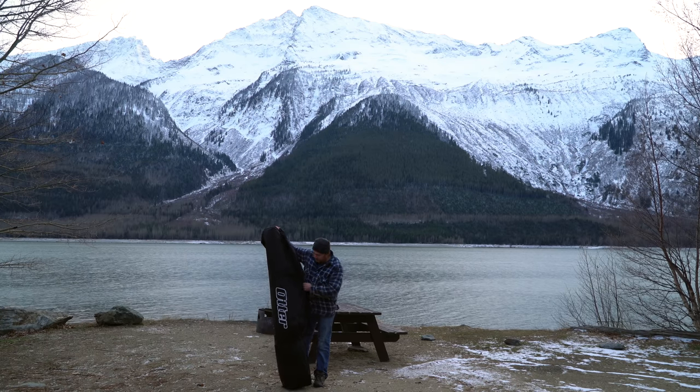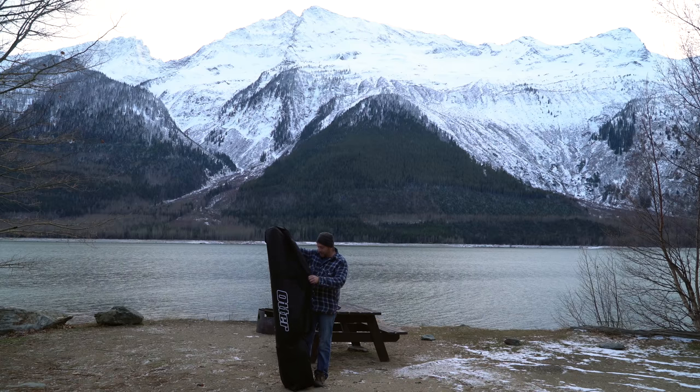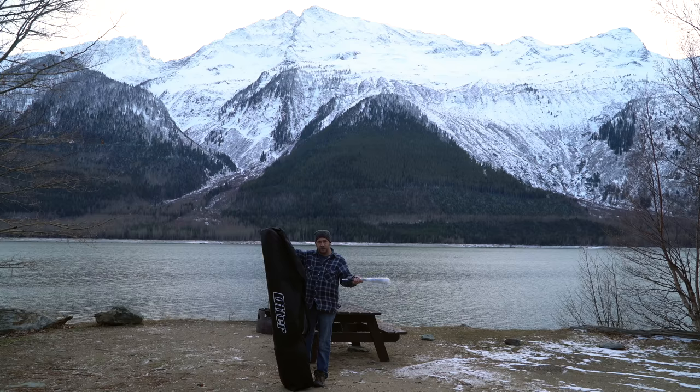So without further ado, we're going to try this new one. It's an Otter insulated — a lot heavier. Hopefully just as easy to hook up. This is my first time ever trying it.